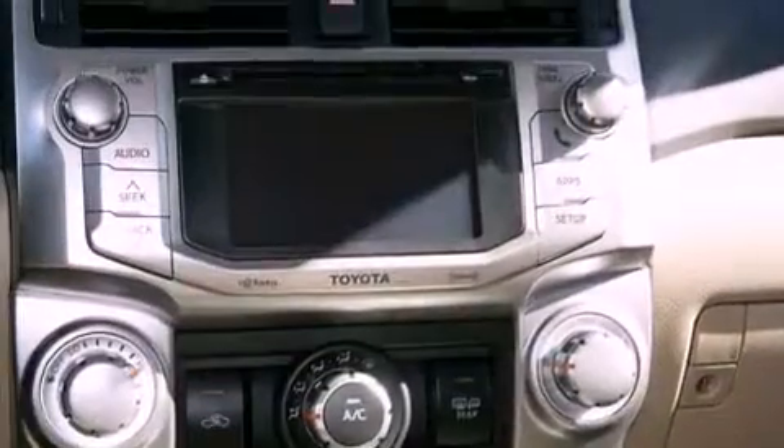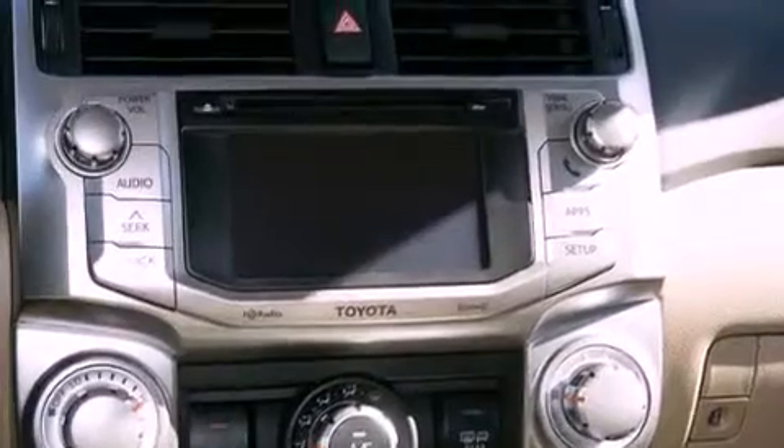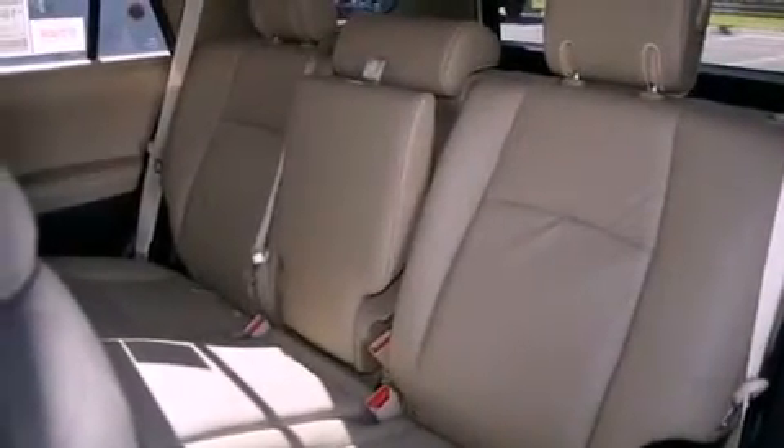A passenger side vanity mirror, traction control, air conditioning, and heated seats can warm you up in seconds, keeping you and your passengers comfortable the whole trip.